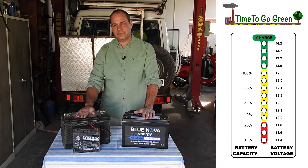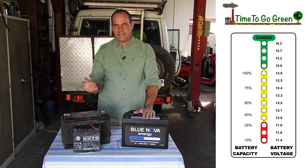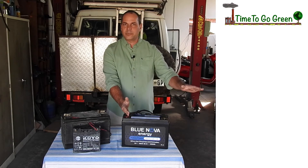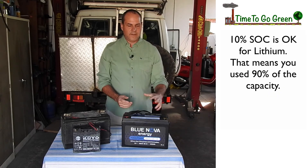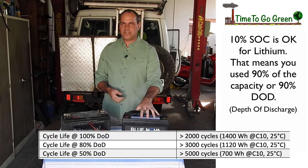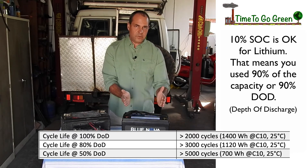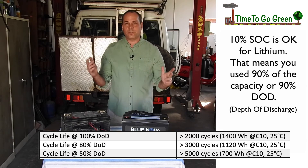50% discharge is the maximum you want to take a lead acid battery down to, and that's a lot of discharge for lead acid. A lithium-ion phosphate battery can go down to 10% and it will cut out because it's too low — then you recharge it and it's back to normal. It doesn't know the difference. You do get fewer cycles if you take it down deeply many times, but the abuse this battery can take is a lot more than lead acid. You won't damage a lithium battery as easily as lead acid. Lithium batteries are really good for campers who abuse their batteries — which is all of us.